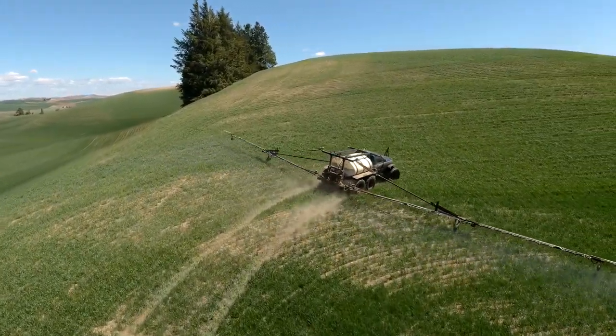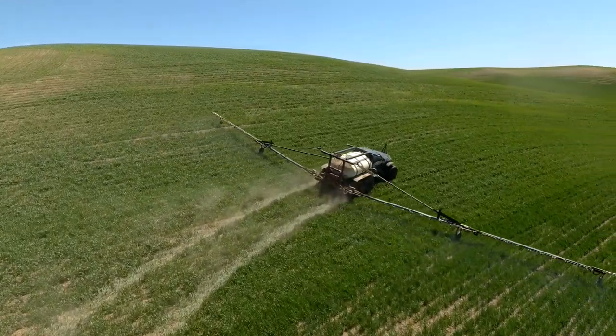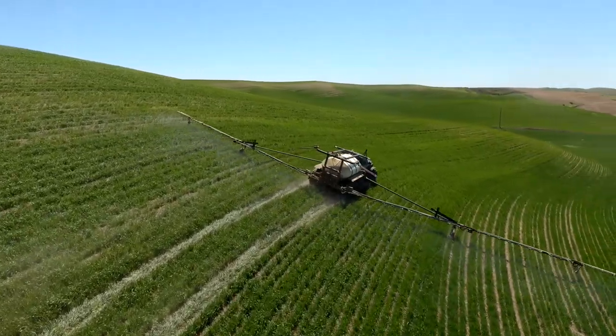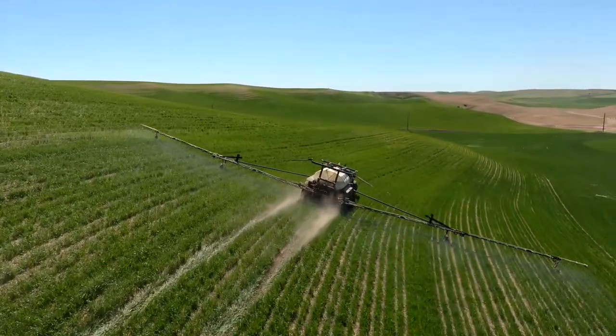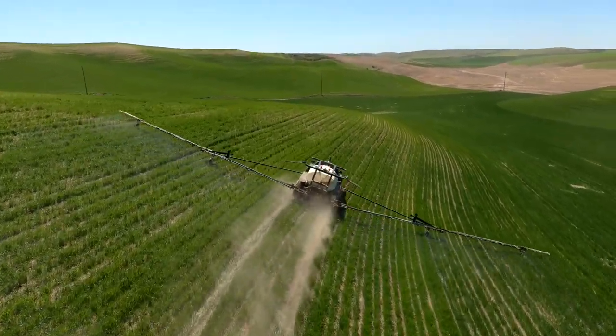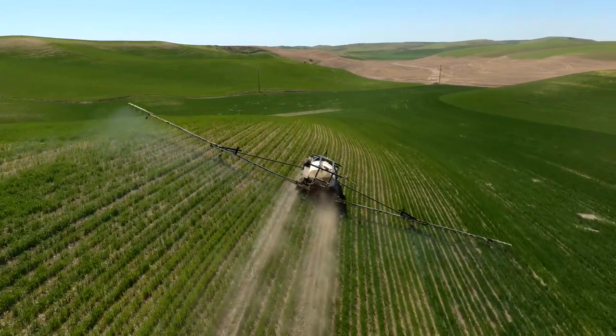Basically all it does is spray or stream fertilizer, or you can spray chemicals such as herbicides, fungicides, and insecticides. It's all about plant health — without these, we would not be able to produce enough food to feed the world.